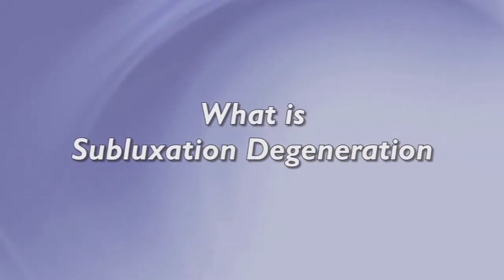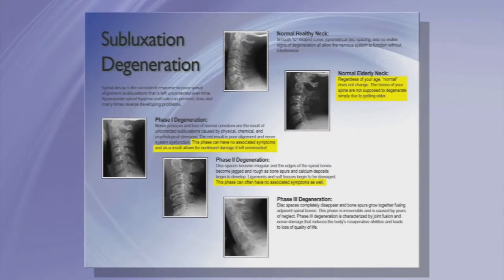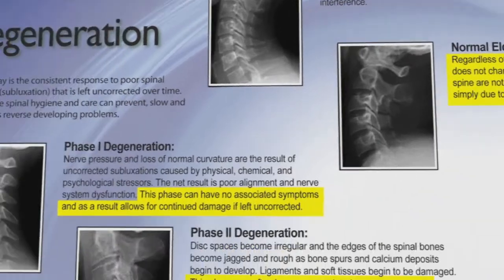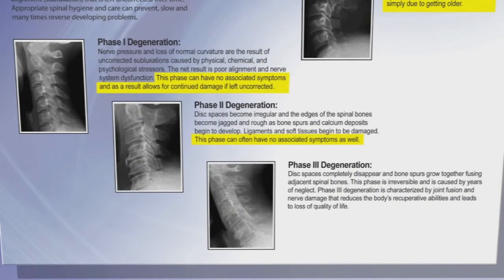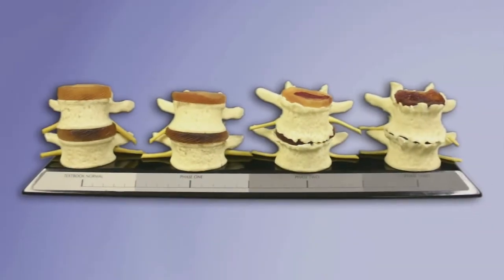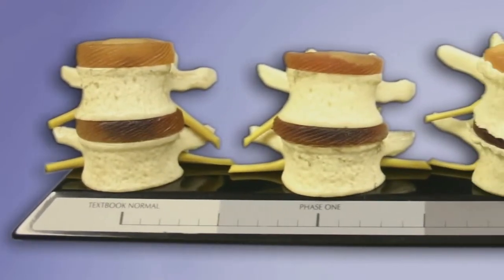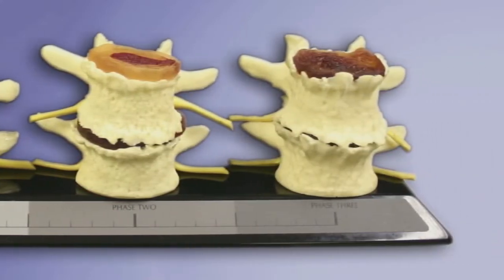First, look at the pamphlet that covers degeneration. Notice the different phases of degeneration referred to in this pamphlet. Look at the picture of a normal spine, and then look at the picture showing the spine in Phase 1, Phase 2, and Phase 3 degeneration. Now compare this with the three-dimensional models on the table in front of you. You can see what a normal healthy spine looks like on the left, and then note what happens to your spine as it moves through the phases to finally end up in Phase 3.